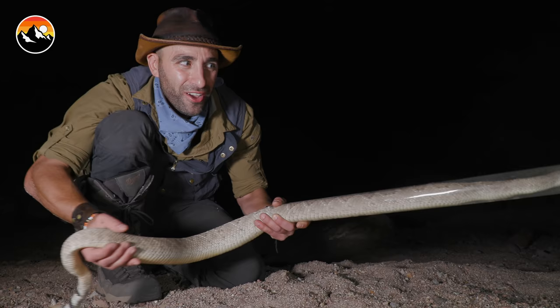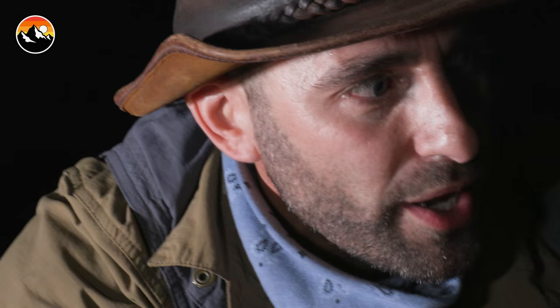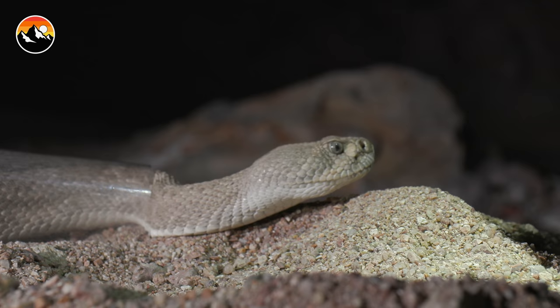I'm Coyote Peterson — be brave, stay wild. We'll see you on the next adventure. I'm gonna just set the snake right down here in the sand and let it slowly slither out through the tube and disappear back off into the desert.